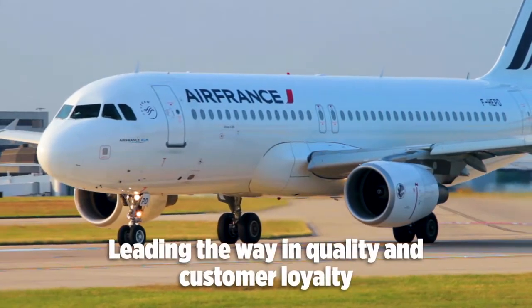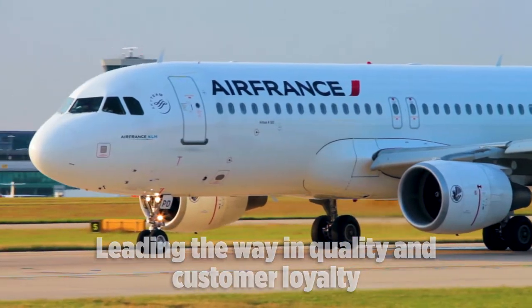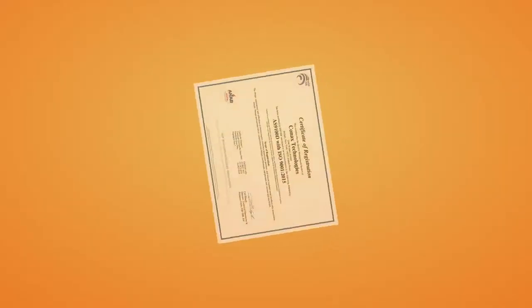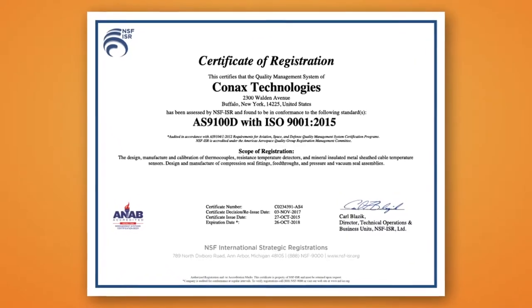The quality management system of Connex Technologies has been assessed by NSF ISR, and Connex was the first in the industry to receive AS9100D certification.